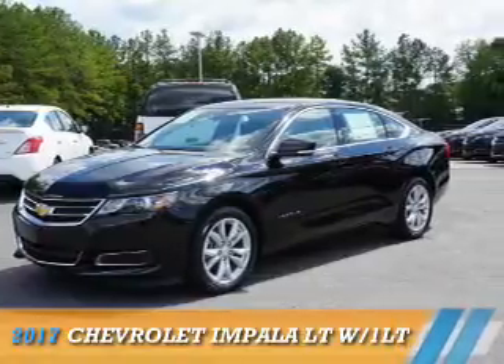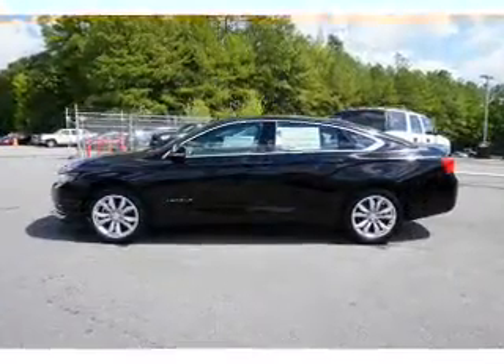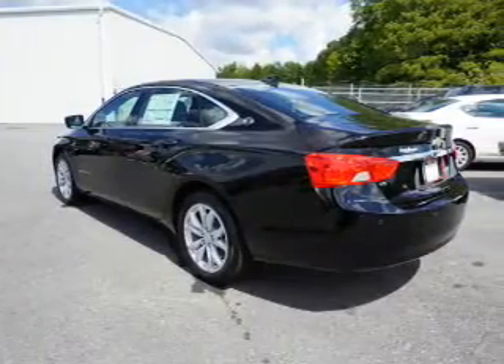Presenting the 2017 Chevrolet Impala. It's powered by front wheel drive, a 3.6 liter 6 cylinder engine, and an automatic transmission.